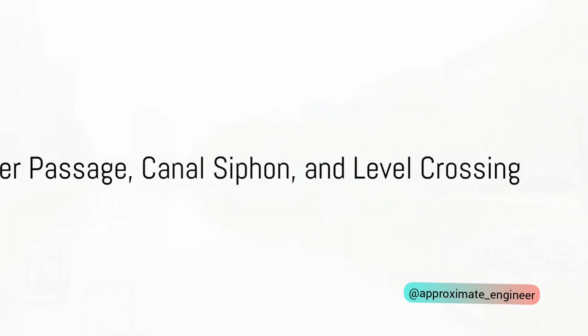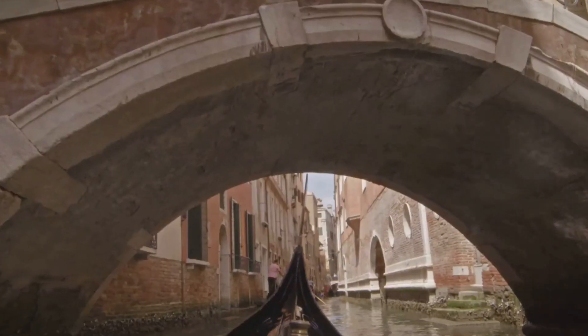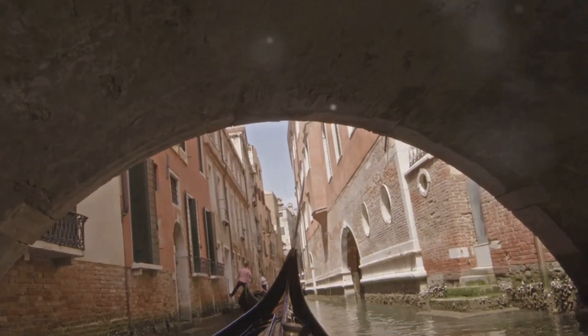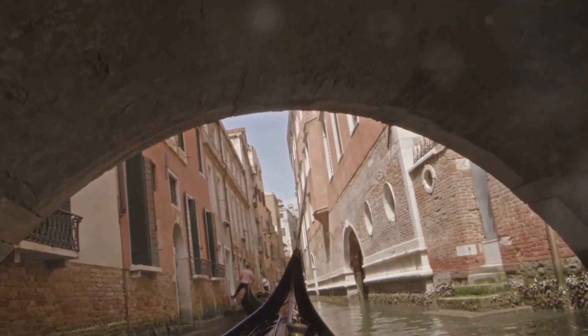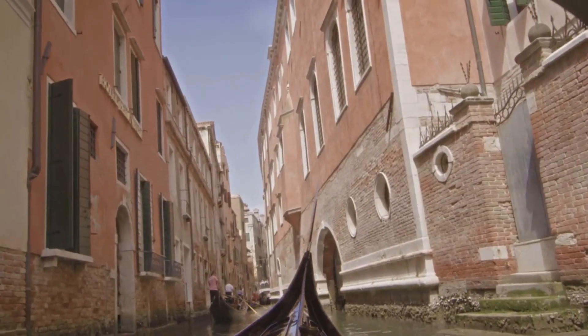Now, let's turn our attention to the superpassage, canal siphon, and level crossing. These ingenious structures carry a drain over a canal — quite the role reversal. Instead of the canal running over the drain, the drain takes the high road. The canal water flows freely under gravity, undisturbed by the drain above.